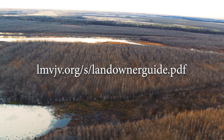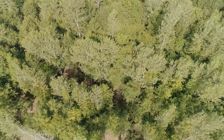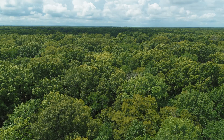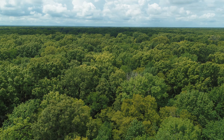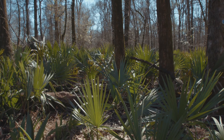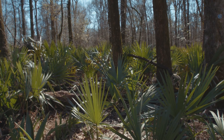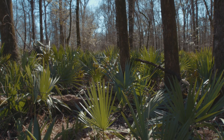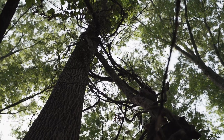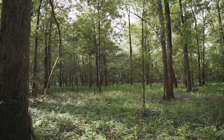If you conduct this initial evaluation and feel your stand may need thinning or other habitat improvement, contact your local NRCS office to discuss the next steps for forest treatment. Portions of some wetland reserve easements may have existing stands of bottomland hardwood that were present when the easement was established. NRCS policy allows for treatment of these stands based on the same forest management concepts to improve wildlife habitat. If your easement contains an existing forest stand you feel might benefit from a habitat improvement thinning, contact your local NRCS office for assistance with determining if the stand is ready for treatment.